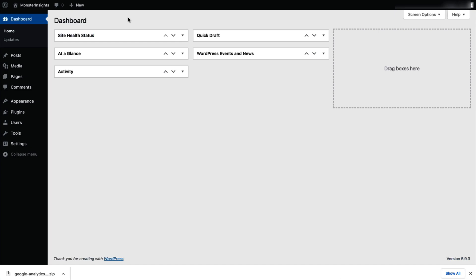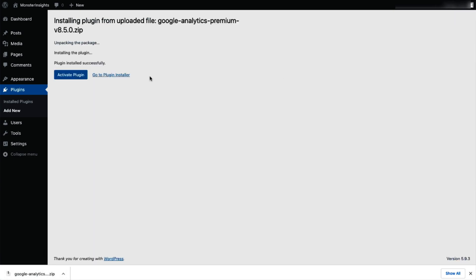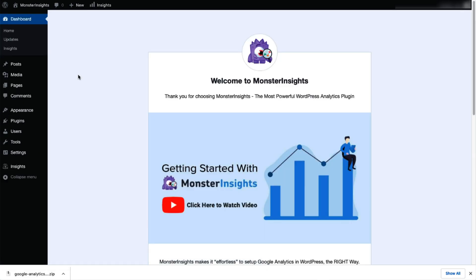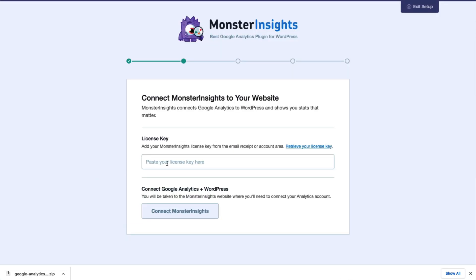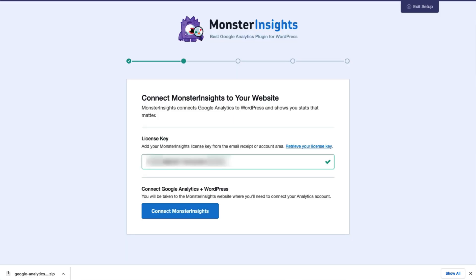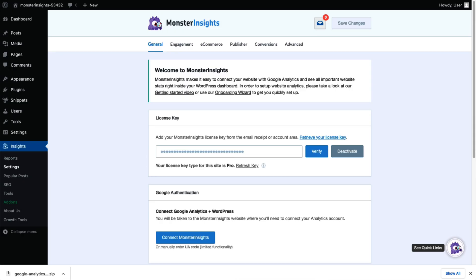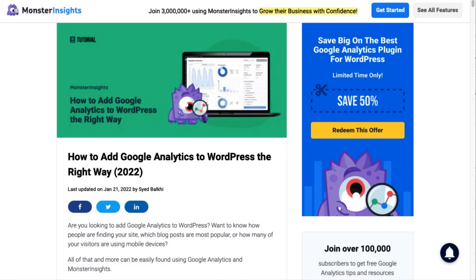Next, log into your WordPress site. On the admin sidebar, click Plugins and then select Add New. Then click the Upload Plugin button at the top of the page. You can either click Choose File or drag and drop the zip file and click Install Now. Once that's done, activate the MonsterInsights plugin. Now you'll need to connect Google Analytics 4, Universal Analytics, or both to your site. Just follow the steps in the Setup Wizard and the plugin will automatically add Google Analytics to your site without needing to edit any code. Check out the link in the description to our guide on how to add Google Analytics to WordPress, or click the card in the upper right corner to watch the video tutorial.